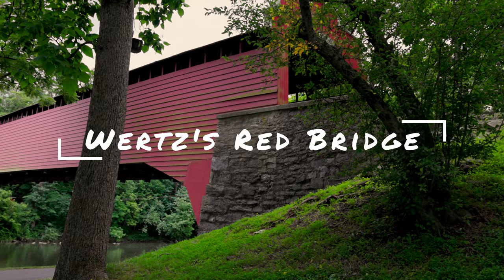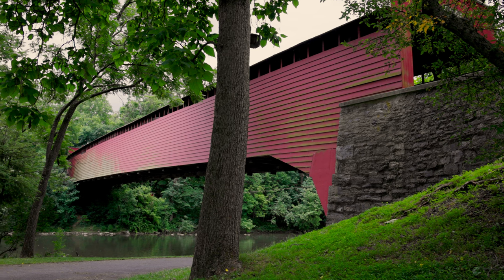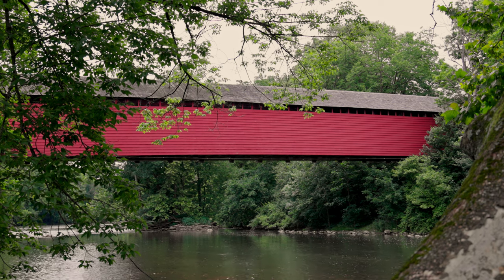Our next covered bridge is Wertz's Red Bridge, which is down Red Bridge Road — a beautiful bridge in Berks County. Originally there were 37 covered bridges in Berks County; now there are only five, and this one is closed to traffic. There was an accident in 1959 where a car damaged some of the supports, and they repaired the bridge but then closed it to traffic — it's been closed ever since. In 1978 the bridge received national recognition and was put on the historic list.